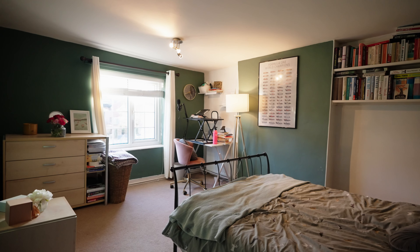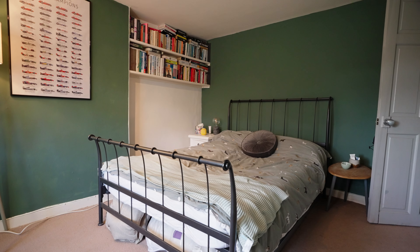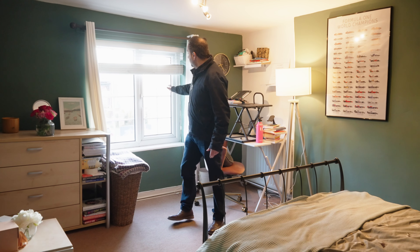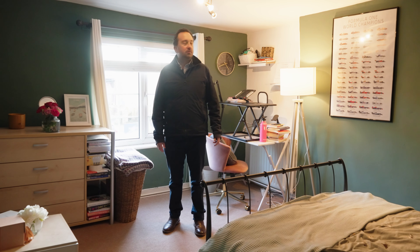Starting with bedroom two — the guest bedroom, so to speak. As you can see, it's a really nice size room. They're all very similar in size, actually. So you've got three double bedrooms. There's a nice front aspect window there — shame it's overlooking my for sale board and my ugly mug, I do apologize.